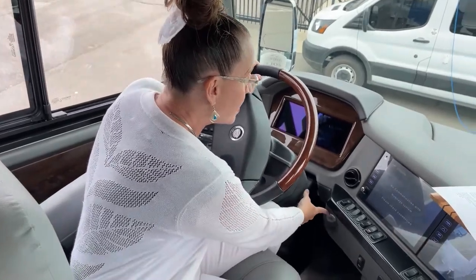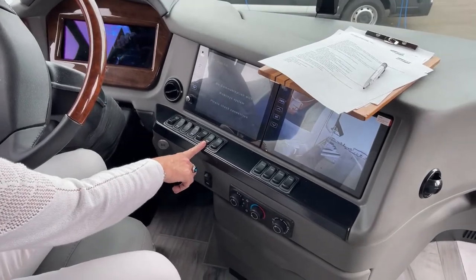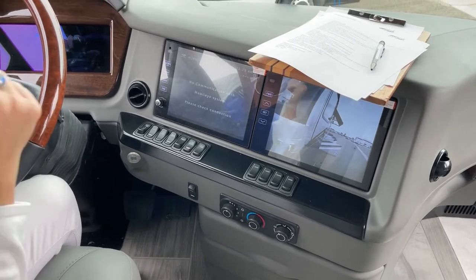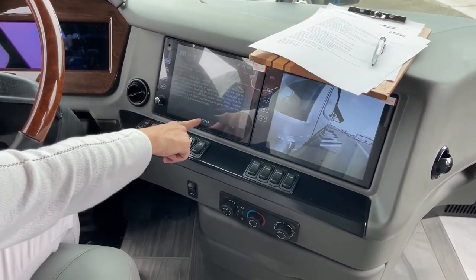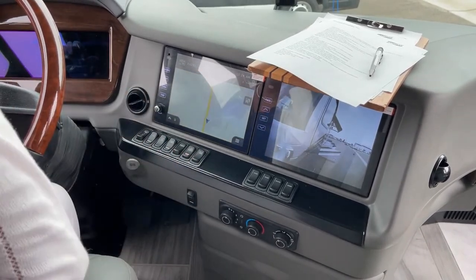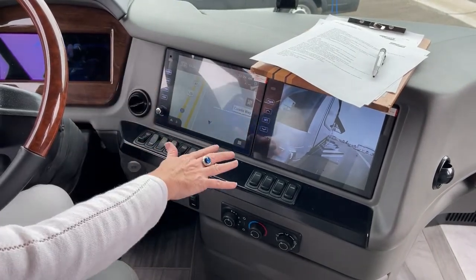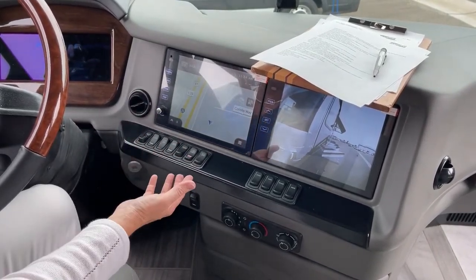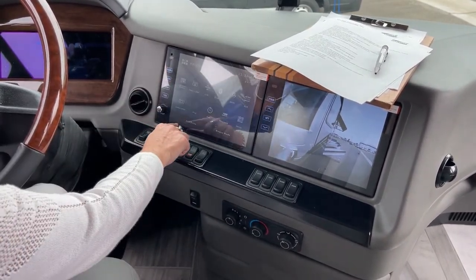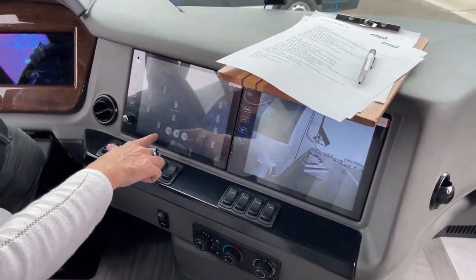Push button start is another thing people really like. We have access to the generator from here, any of the electronic pads, or outside. We've got our navigation system — in 2022 Newmar went to Nav and Go from the previous Rand McNally, and it's a great system. I still use Google for traffic but I like it a lot. On the camera control you can see all the different places you can look, with multiple camera views available.